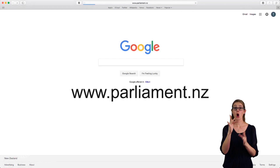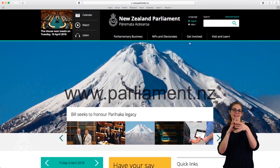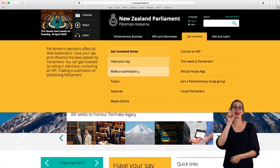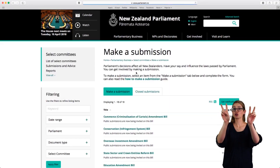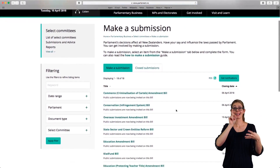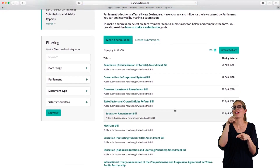To start, head online to www.parliament.nz. Open up the tab labelled Get Involved. From there you'll see a drop-down saying Make a Submission. This page brings up a list of all the current bills and items of business that you can submit on. You can click on any of these to learn more about it.